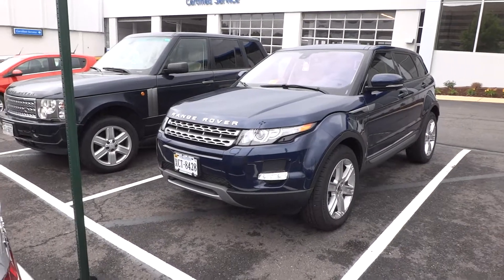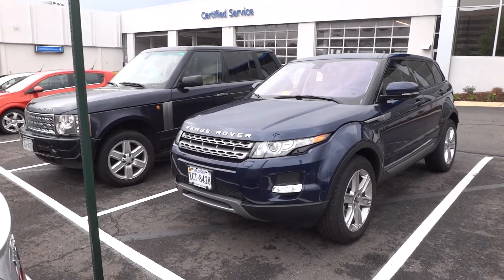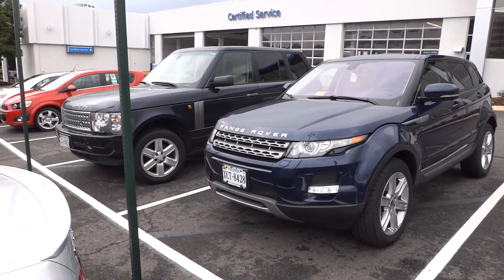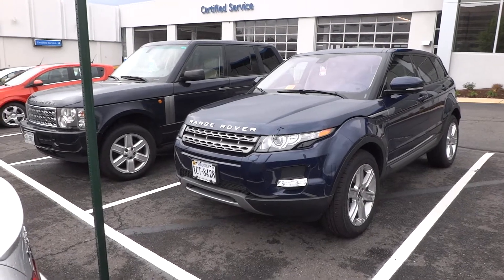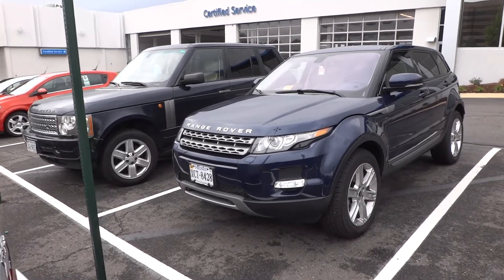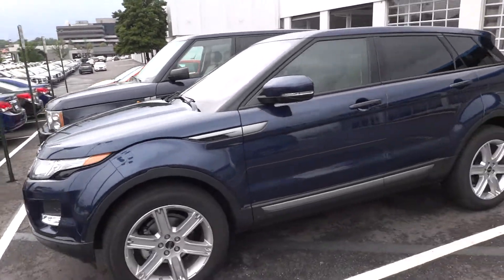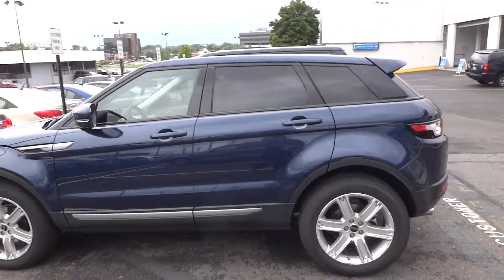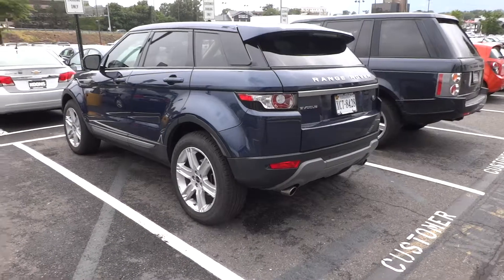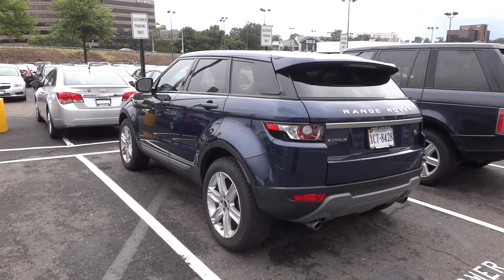Because I've never actually driven one. But it looks great — it caught my eye as soon as I saw it here. I just wanted to show everyone the comparison between an HSE and an Evoque — simply two different animals. This has been Matt, looking at a Range Rover 2012 Evoque by Land Rover.